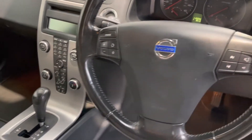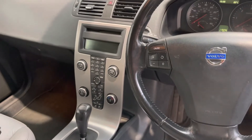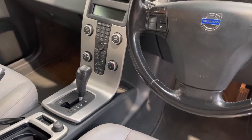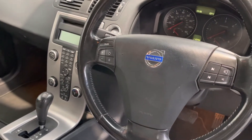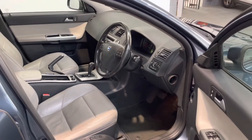Cruise control, climate air conditioning, FM stereo, CD player, and that lovely-looking dash. Like I say, for a car that's done the mileage, it really does drive absolutely brilliantly.